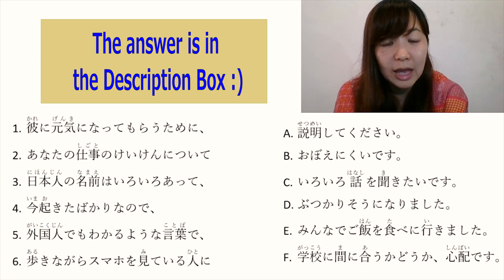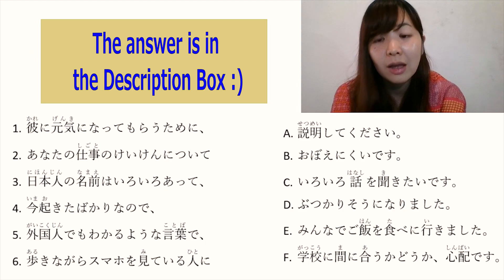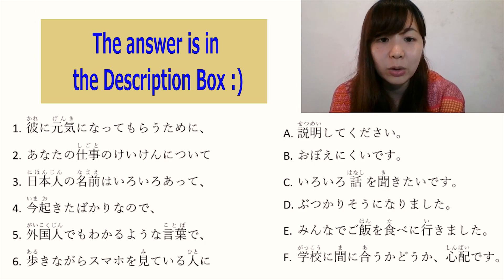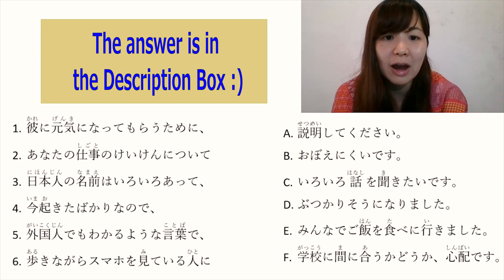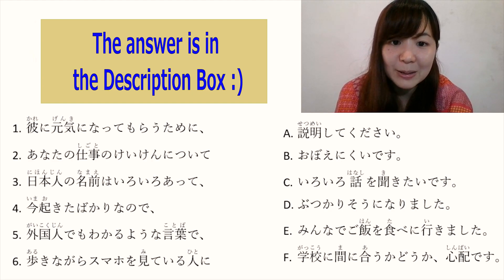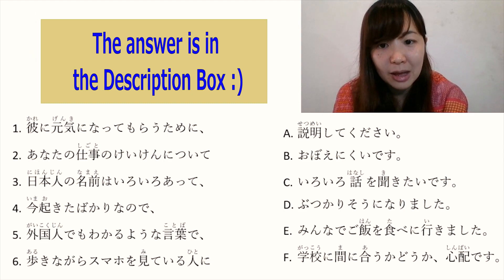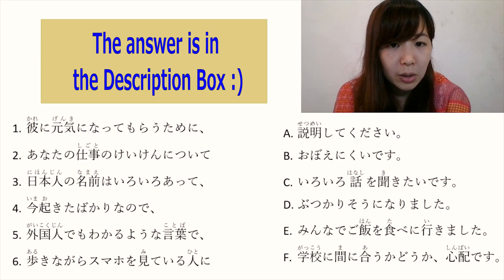Number 2: あなたの仕事の経験について — 'about your work experience, what would you like to do?' The answer is C: いろいろ話を聞きたいです. Full sentence: 'Regarding your work experience, I would like to listen to various stories.' The answer is C. Number 3: 日本人の名前はいろいろあって — 'there are various Japanese people's names' — the answer is B: 覚えにくいです. Full sentence: 'There are various Japanese people's names, so it is difficult to remember.' The answer is B.